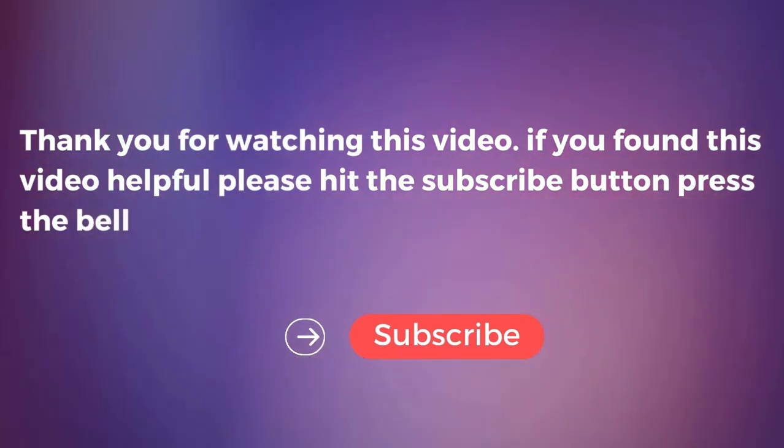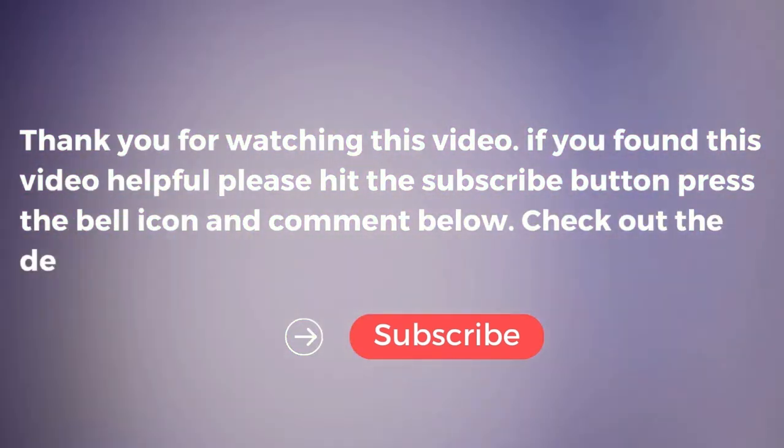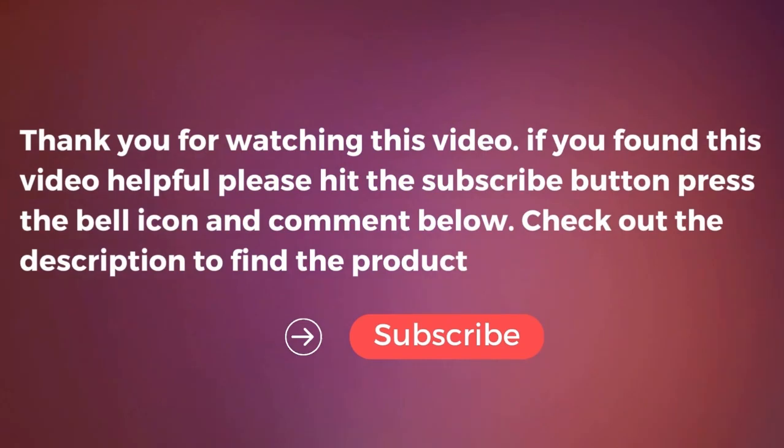If you like this video, press the bell icon and comment below. Check out the description to find the product links.